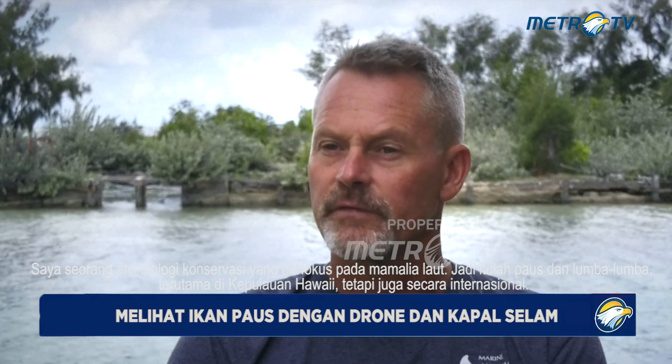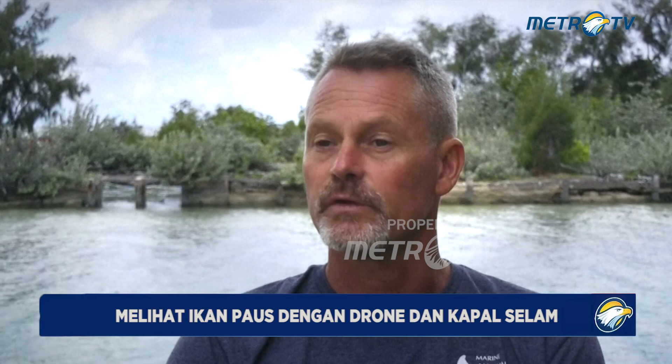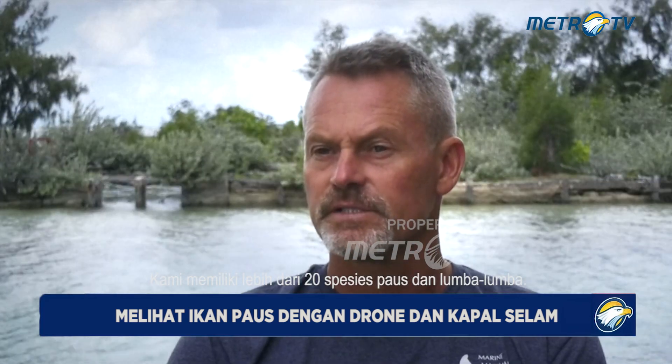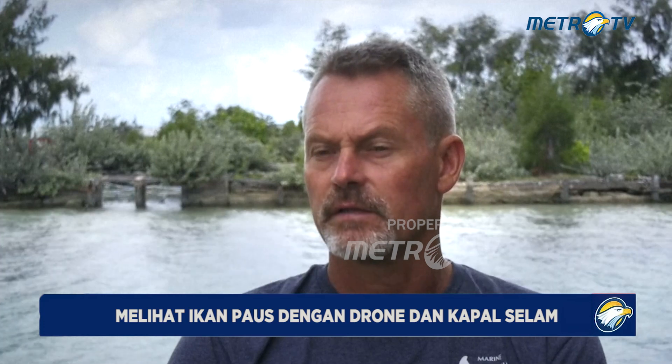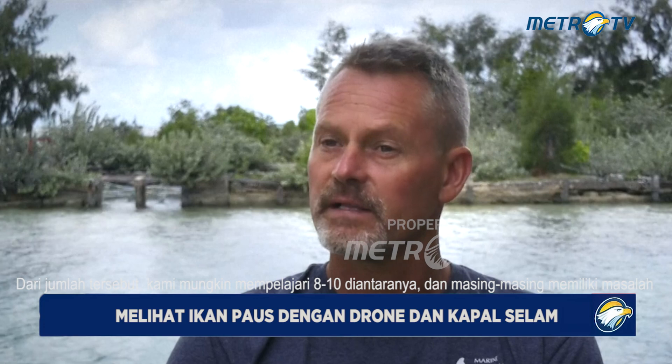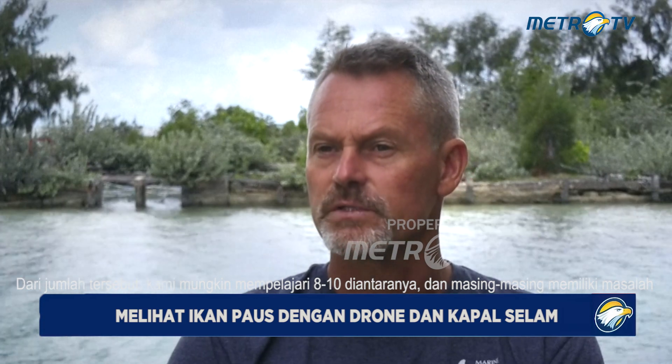My name is Lars Beiter. I'm the director of the Marine Mammal Research Program at the University of Hawaii. I'm a conservation biologist that focuses on marine mammals — so that's whales and dolphins, mainly here in the Hawaiian Islands, but also internationally.